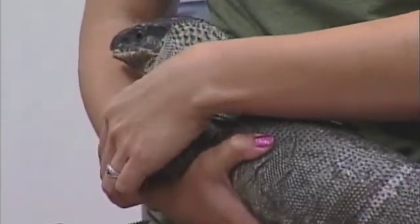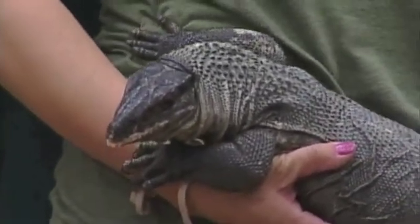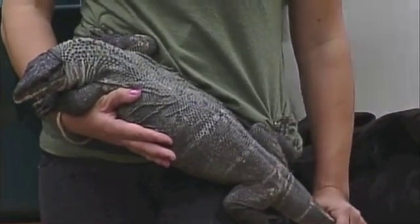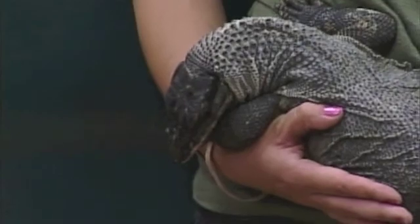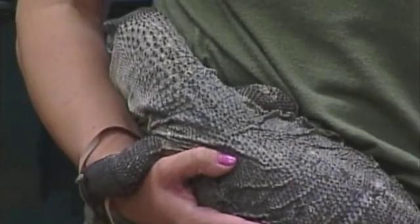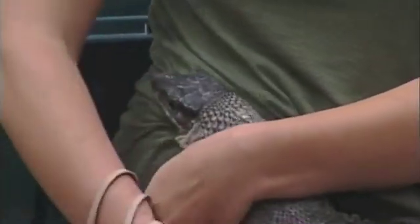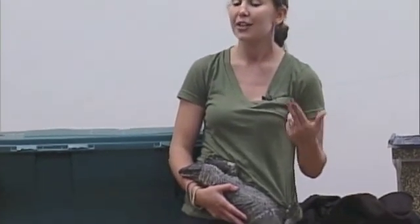Bellatrix has very, very sharp claws, but those claws aren't used for protection — they're mainly used to climb. She spends about 90% of her days up in the trees, where she feels safest. Her defense is actually her tail, which is as hard as a rock. She uses it to whip — if she were to whip a small animal, she'd actually be able to knock it down. She's a carnivore, so she only eats meat in the wild: small birds, small lizards, small rodents. But in captivity she's a little spoiled — her favorite foods are actually chicken and hot dogs, just like we eat.